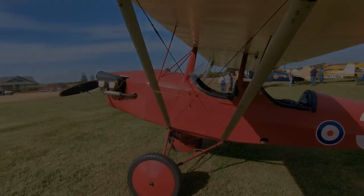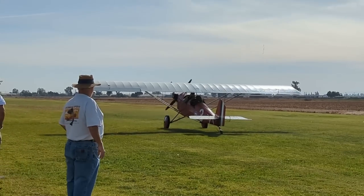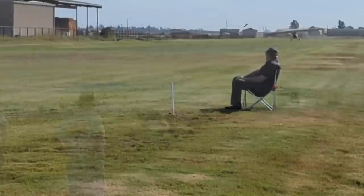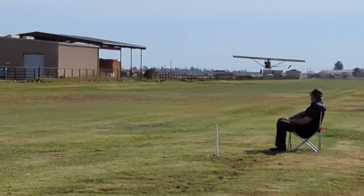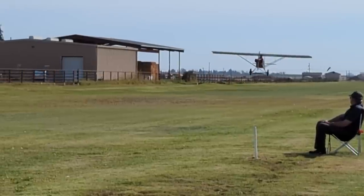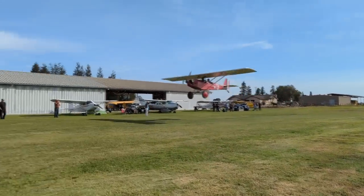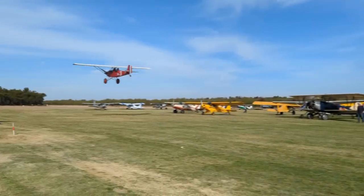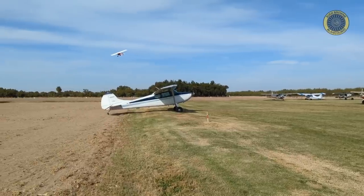Feet in the open cockpit. Now, here's some performance — look out!